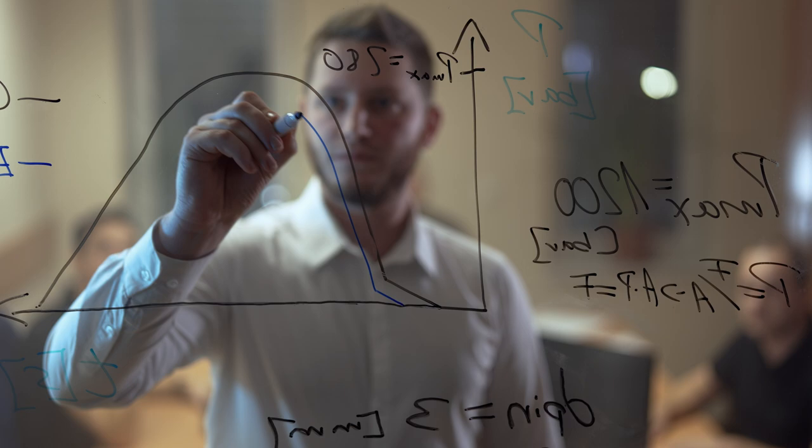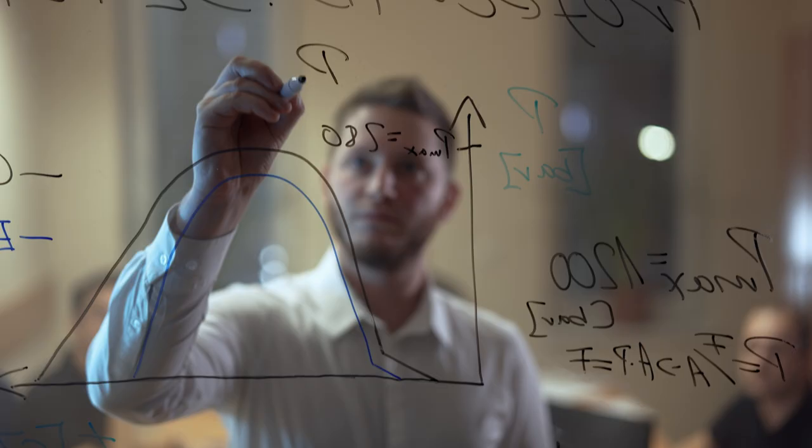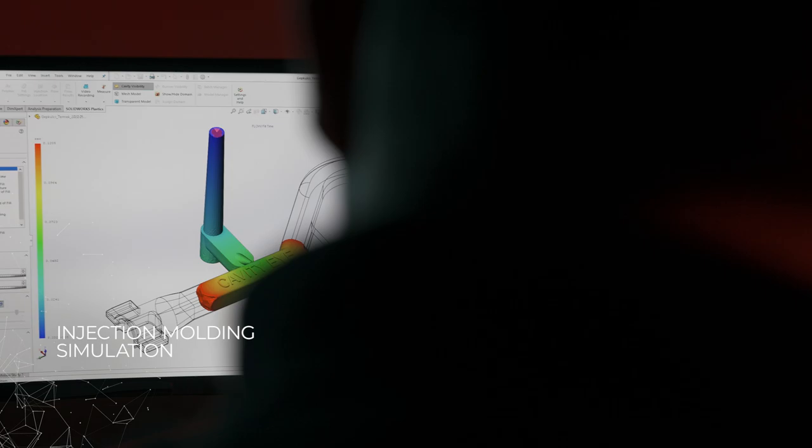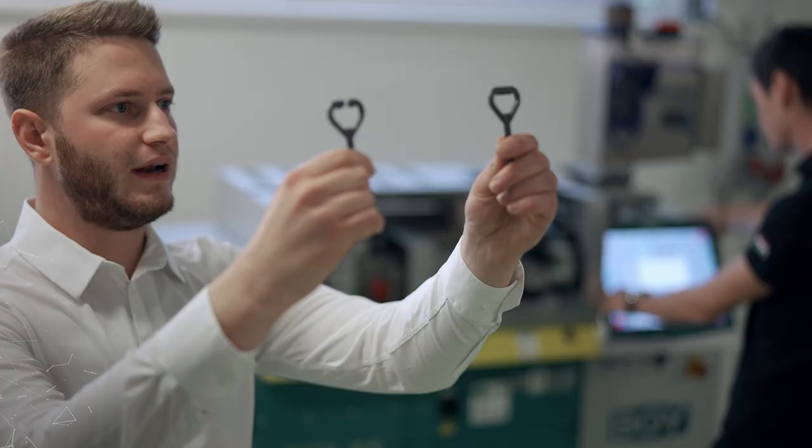What for others is just a curve is information for us — information that includes the injection molding technology itself. With it, we provide solutions for tool validation, nest balance settings, and sorting short shots, among other things.